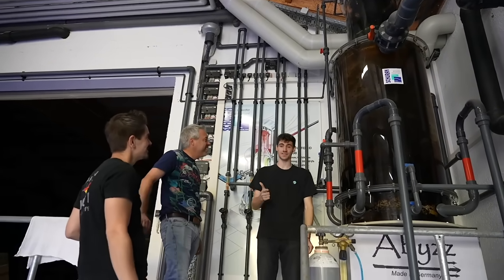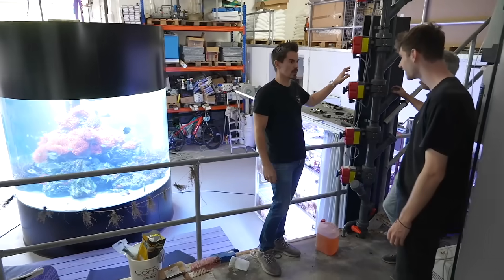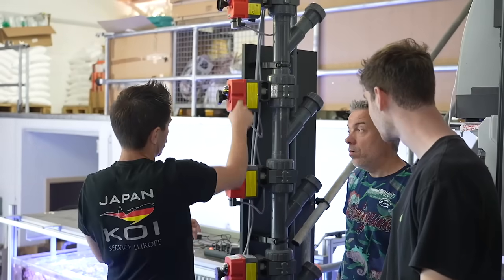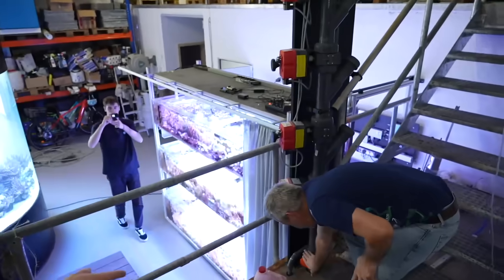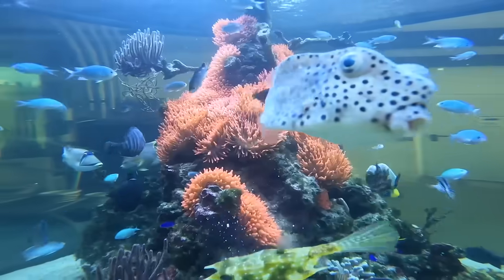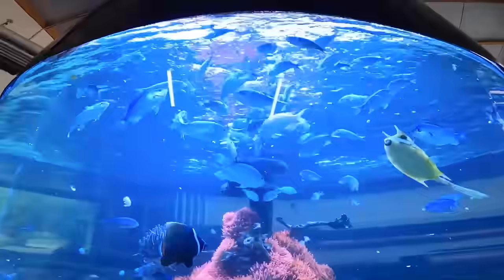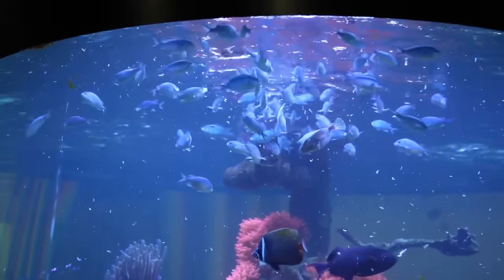We're going to feed the fish now. This must be the biggest fish feeding machine you've ever seen. This is one and a half kilos of frost food — five portions a day. That's the magic happening. Jürgen will open the valve and now the fish can get the food. Now it's coming — we just released the food into the tank and now all the fish are out and about feeding, going into a little frenzy. Here comes a lot more of the food. Look at all those fish.